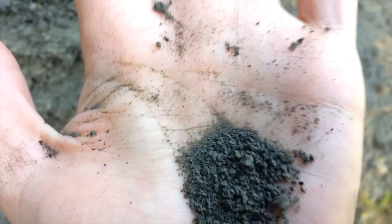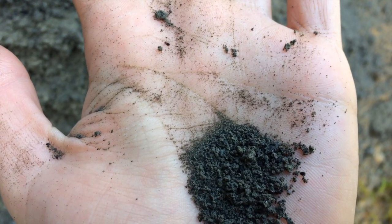Cinder cones don't explode in large pyroclastic eruptions, so we don't have fine tuff beds like we see in other larger volcanoes. And as we move even further toward the very edge of the hillside, the particles get smaller and smaller until they become no more than sand.